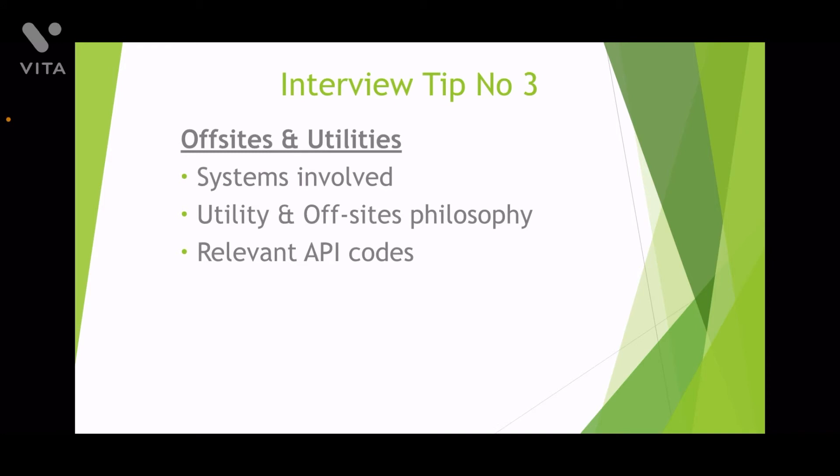Tip number three: try to learn about off-site storage and utilities facilities. Every plant requires storage and utilities, and MNCs tend to offshore off-sites and utilities work to emerging countries. All professionals experienced in off-sites engineering have become indispensable due to their knowledge and experience in these systems.